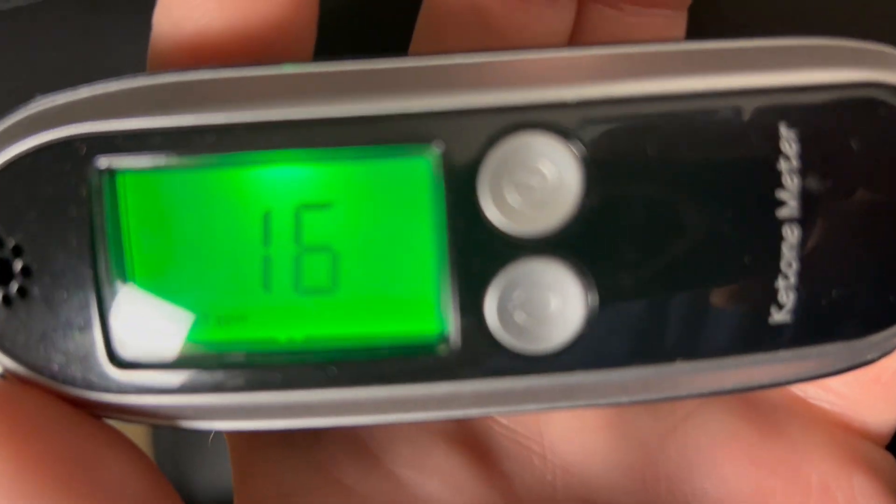Unfortunately I snapped a photo instead of a video, but as you can see I started at 1.7 and two hours later I was at 1.6.